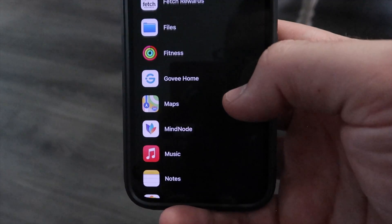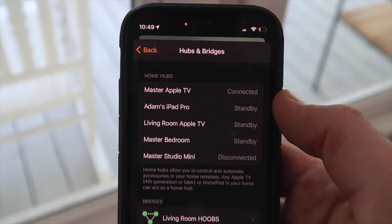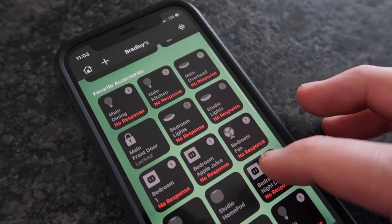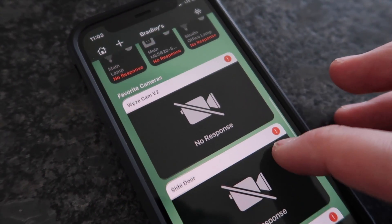Number seven is HomeKit widgets. HomeKit widgets would be great for easily seeing the status of a device. You can already see this in Control Center, so why can't we add it to the home screen? My guess is that it would constantly be reaching out to your HomeKit hub, and it could take too long to update the status of some accessories, or the 'no response' message could happen more often.